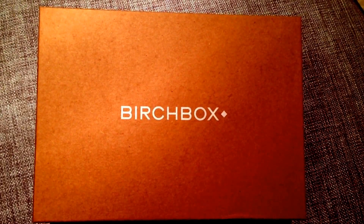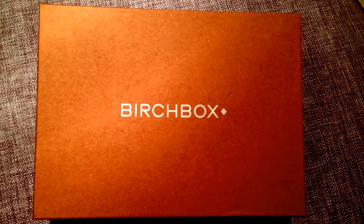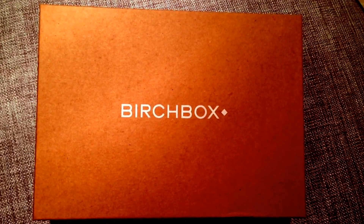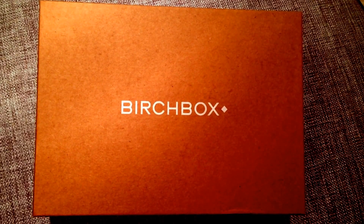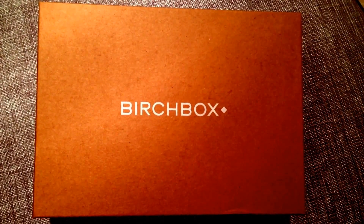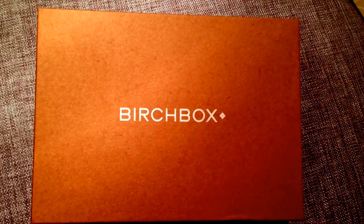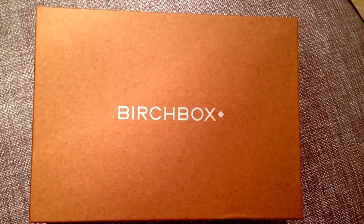Hey everyone, it's BeeFlyRenee and here is the Birchbox for the month of June 2014. If you don't know what Birchbox is, it is a monthly subscription service that is $10 a month, and you get 4-5 deluxe or full-size products every month in your box. So let's go ahead and check out what is in this month's Birchbox.